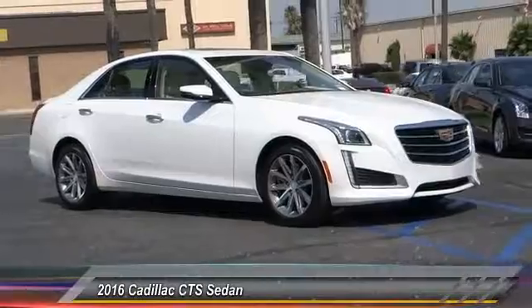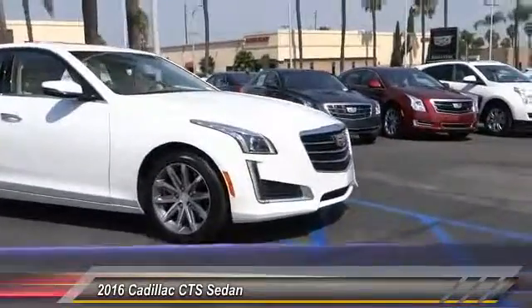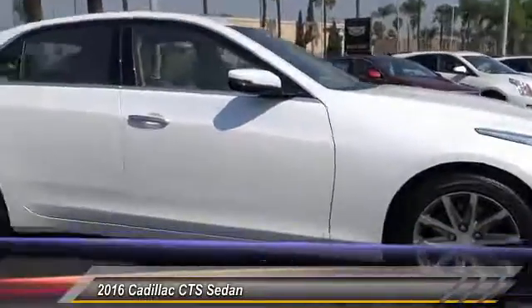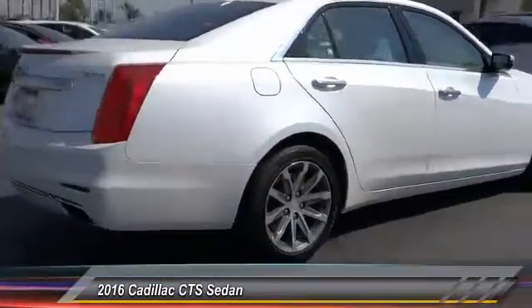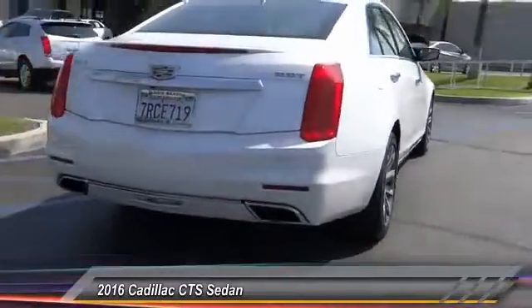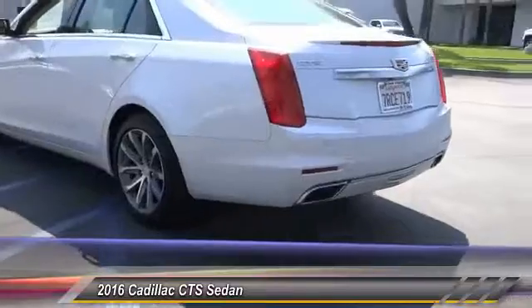2016 CTS. The CTS is a well-sorted blend of all-American style and European-inspired tuning with a cutting-edge design. The luxury CTS blends elegant styling, performance, and exceptional fuel economy and is priced below $55,000.